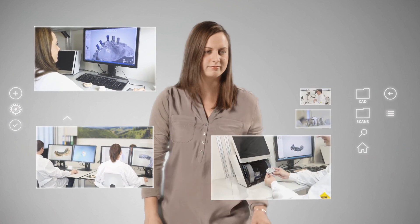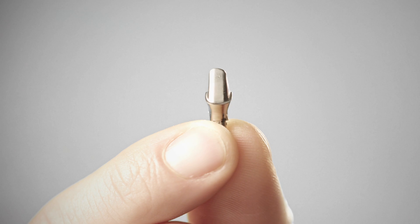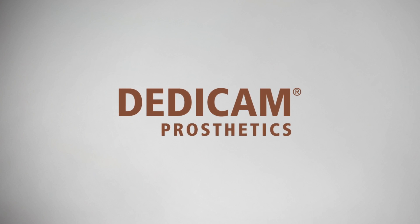You are at the cutting edge, even without your own CAD infrastructure, and keep up with developments in the dental world. Dedicam is a strong, reliable partner for you, who will accompany you into the future of dental prosthetics with personalized solutions. Find out for yourself. Dedicam. Making it right for you.